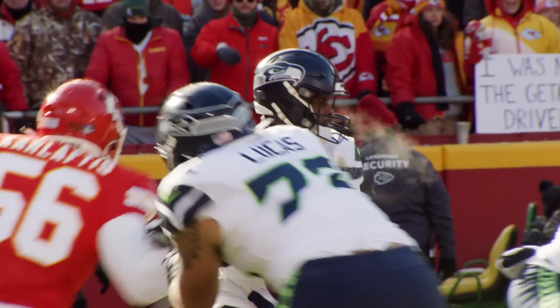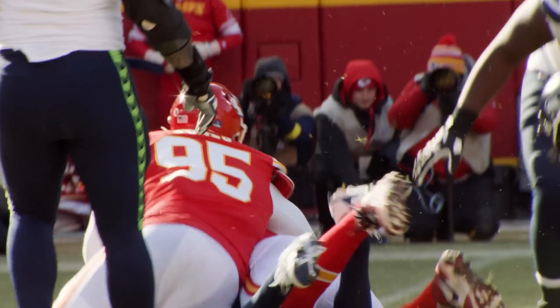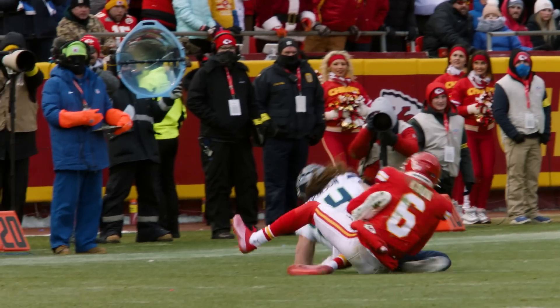The Chiefs put together one of their best defensive performances of the season on Saturday, and at the core of that effort was Kansas City's rookie class, which came up with big play after big play throughout the game.